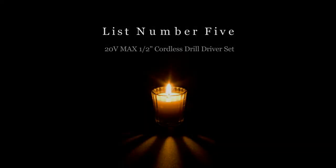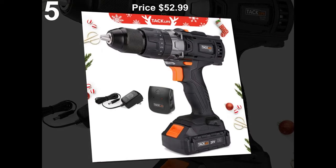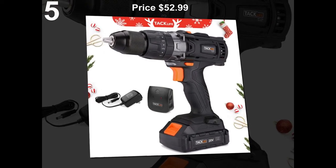List number 5: 20V Maximum 1.5 inch Cordless Drill Driver Set. Price: $52.99.